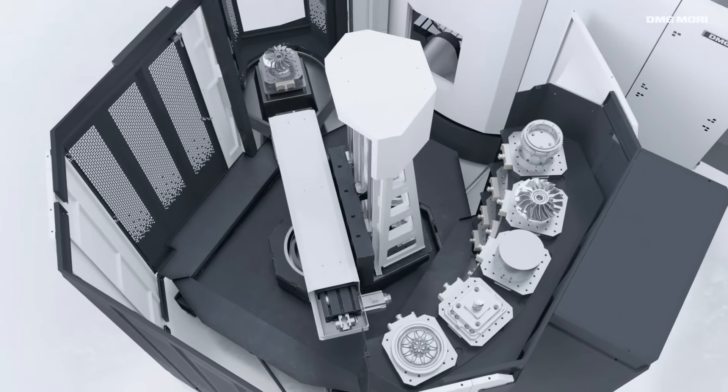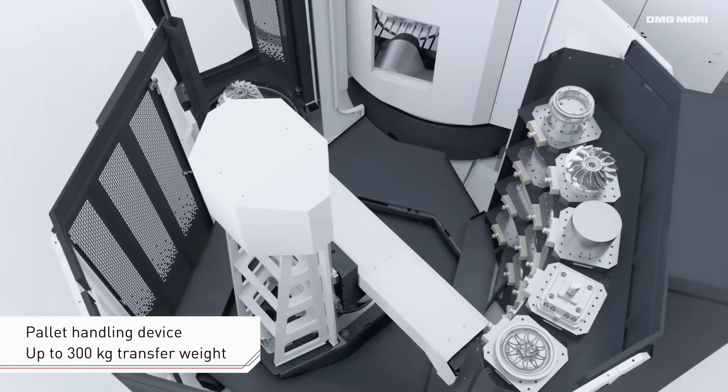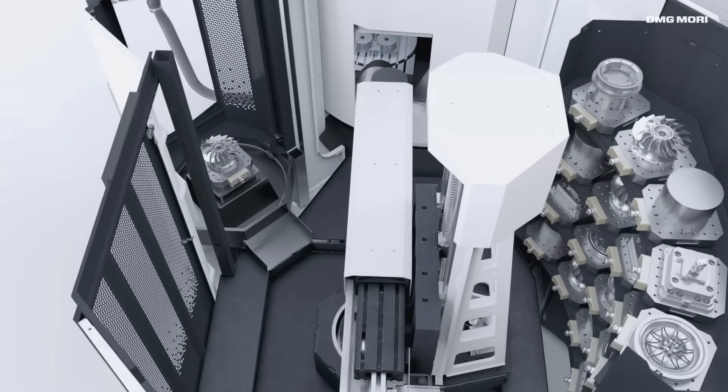If automation is your thing, there's gantry, pallet loading and robots, and if you want to elevate your machine into the digital world, they're flying experts over to talk to you about pushing your machines to their limits with digital transformation. There is going to be so much to see here at their HQ in Coventry.